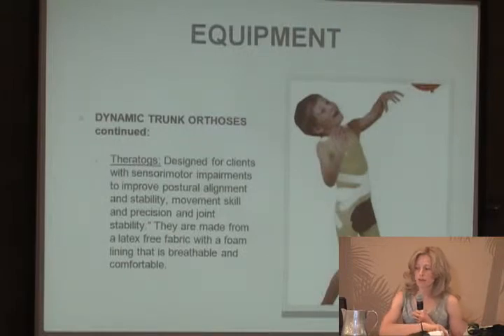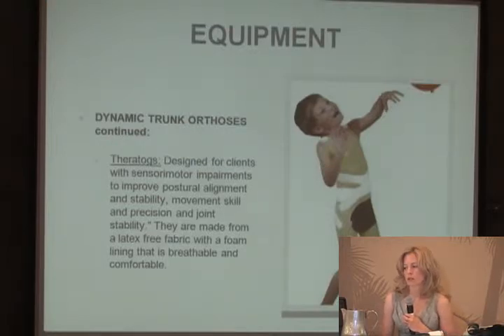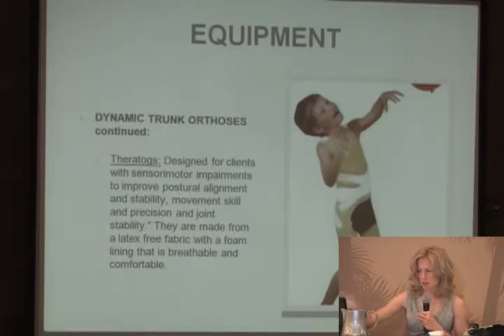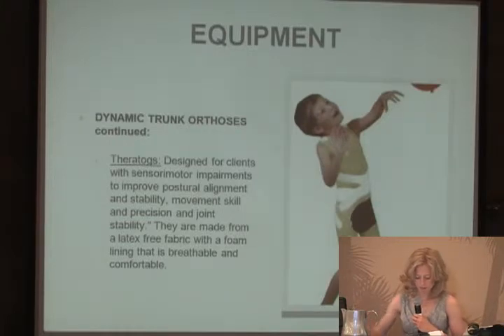TheraTogs is another type of dynamic trunk orthosis for children with sensory motor impairments to improve postural alignment, stability, movement skill and precision, and joint stability. It's made from latex-free fabric with a foam lining, is breathable and comfortable, and children can typically wear it under their clothing. It has elastic straps that can help position the body similarly to the TheraSuit.